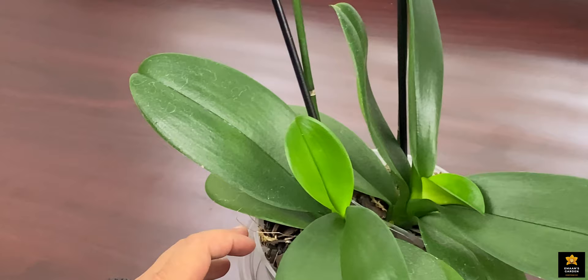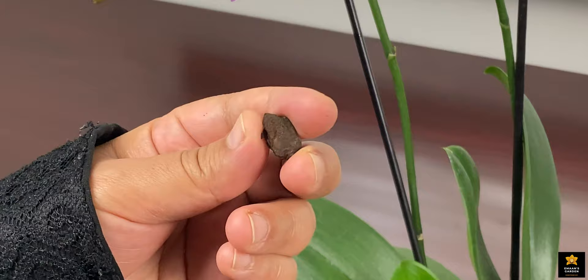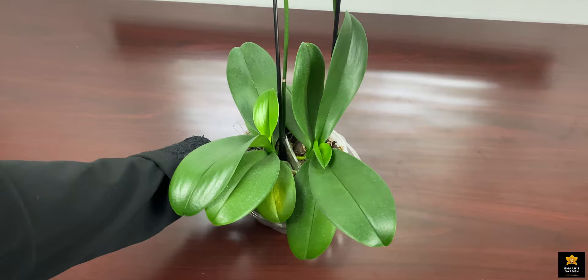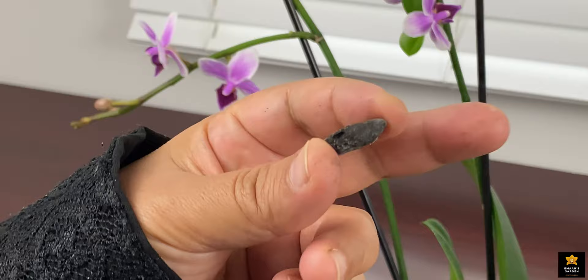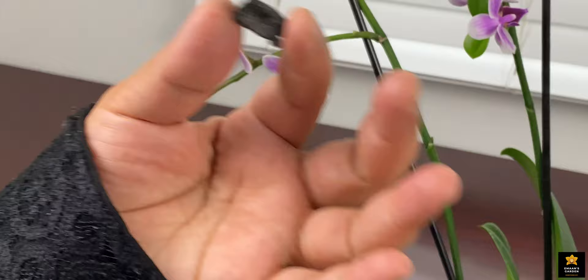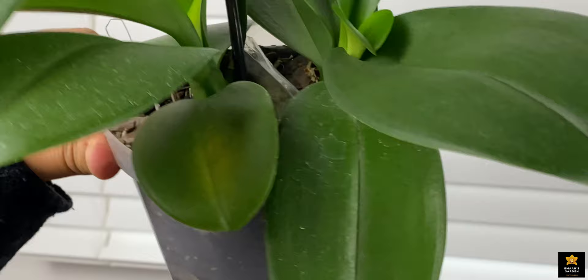I need to talk about the growing medium. If you've watched my previous videos you know I make my own orchid medium. I buy pine bark mulch from Lowe's — this is regular mulch, not a special orchid medium — and I make it myself. It's very easy, very cheap, and very effective. Your orchid feels very happy with it. I also add charcoal that I make myself by burning wood and quenching it in water, plus sphagnum moss, vermiculite, and perlite — all mixed together.